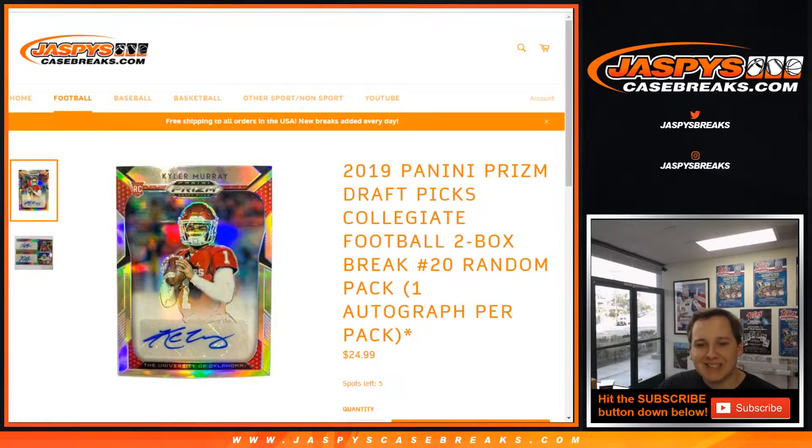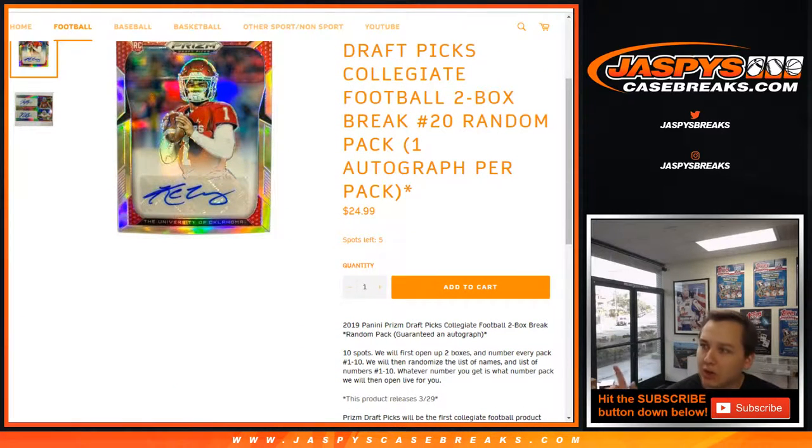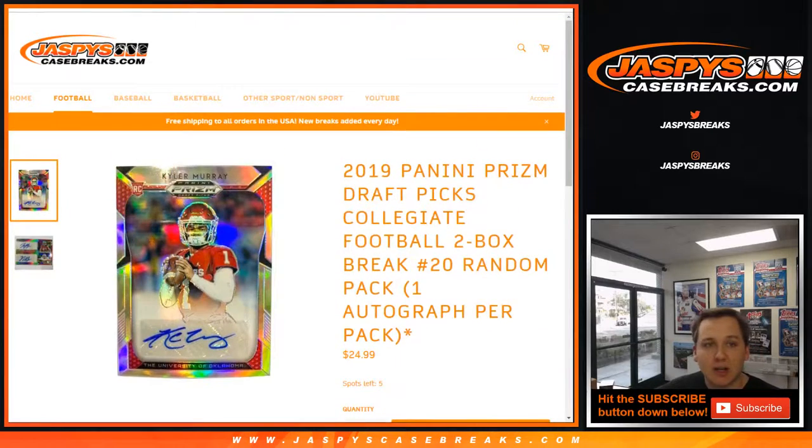How's it going everybody? This is 2019 Panini Prism Draft Picks Collegiate Football. It's the two box break number 19. Number 20 is in the store now — go check it out at jazbeescasebreaks.com.